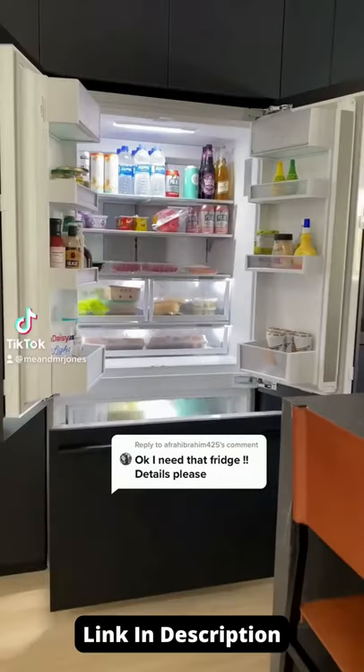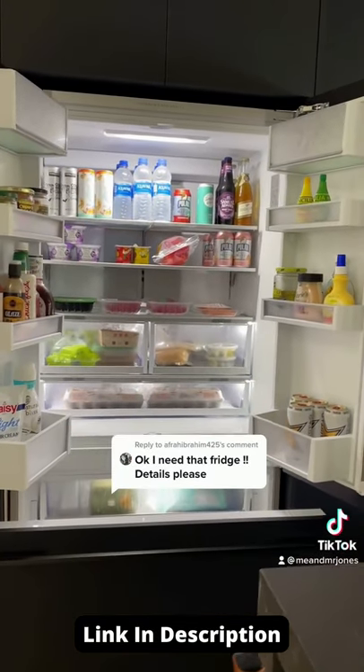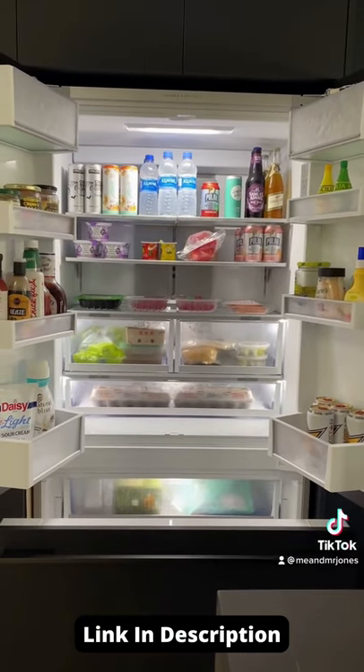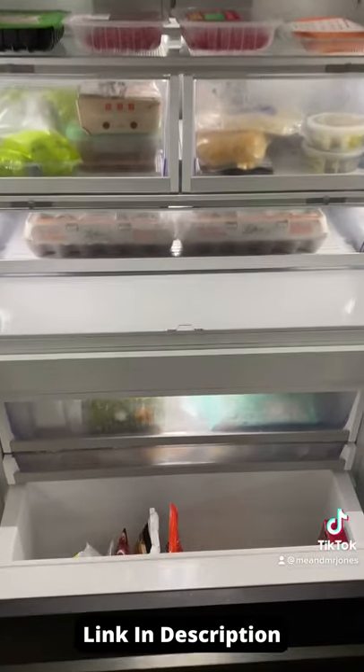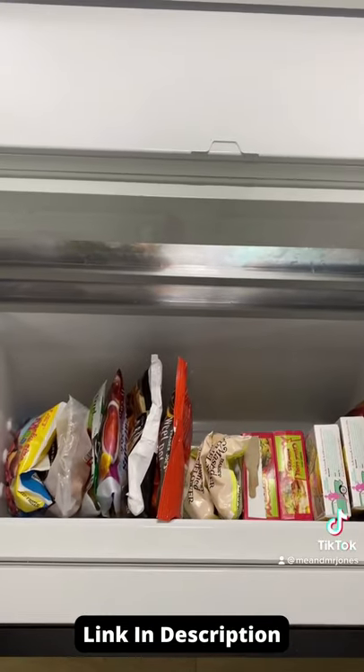A lot of you have asked about our refrigerator. Here it is. The brand is Fisher & Paykel. It's a 36-inch refrigerator that's counter-depth. It comes panel-ready, which means the cabinet company custom-makes panels that match your cabinetry that attach to the front of it.